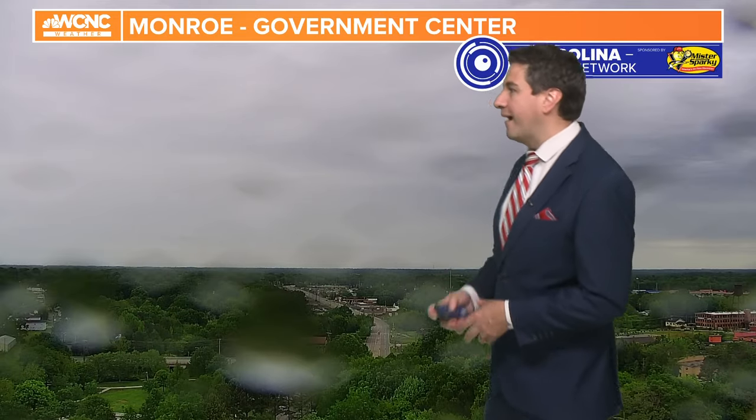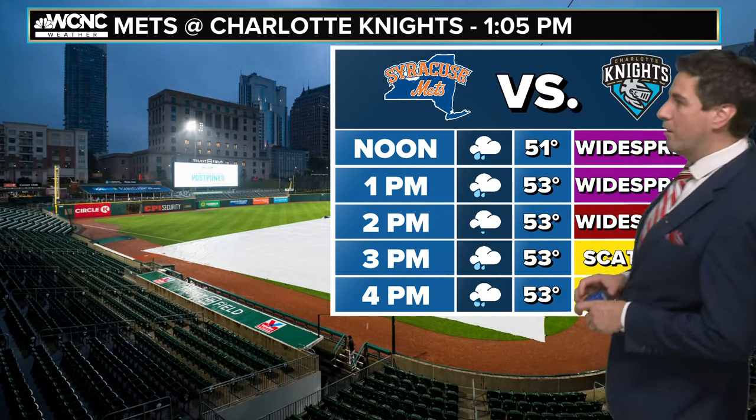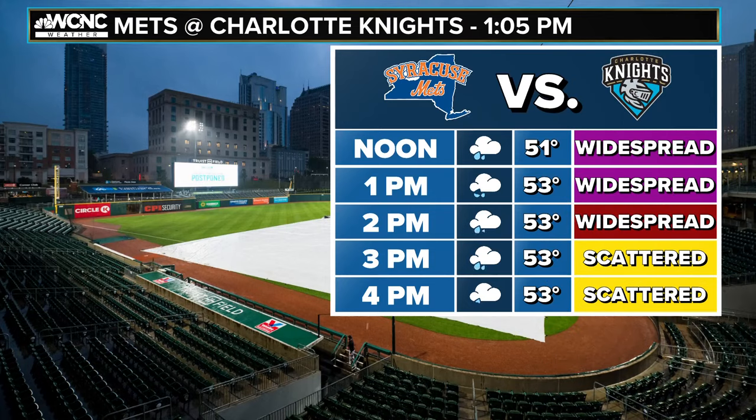We will hit a little bit of a lull a little bit later on, but we're going to be waiting on it. You can see the drops here on the lens on top of the Government Center in Monroe. Mets versus the Charlotte Knights — I am by default an optimist, but I'm not going to be optimistic that you're going to get this game in. The tarp is likely going to be staying there because I think we have widespread rain until at least two o'clock.